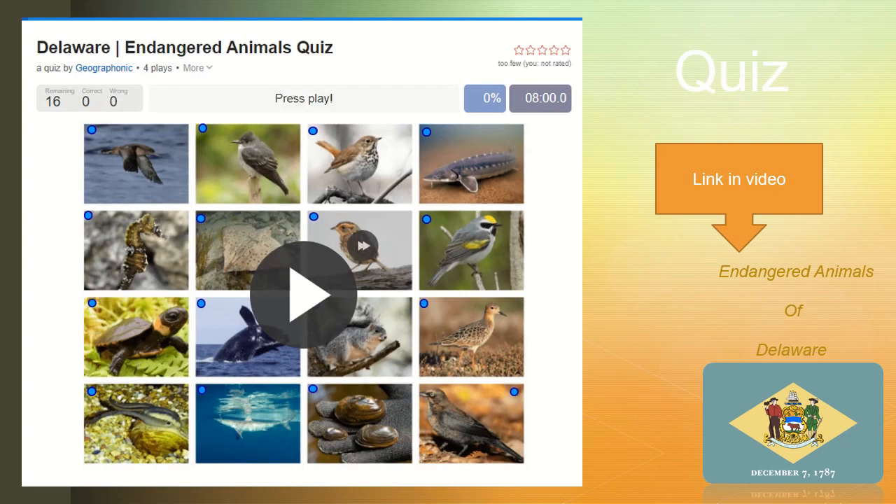Okay people, we need to protect these animals. We need to protect your waters, people of Delaware, protect your forests, protect your salt marshes. Do something about it. First of all you need to recognize these animals. I've created a quiz for you so that you can be able to recognize the animals so that you can protect them.